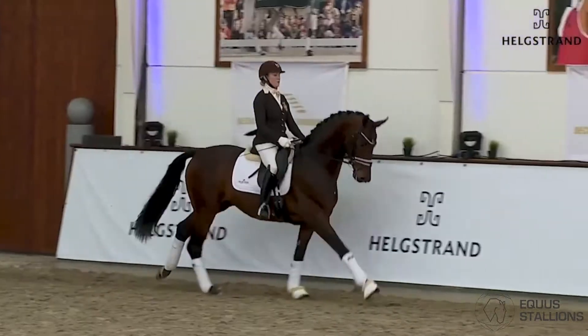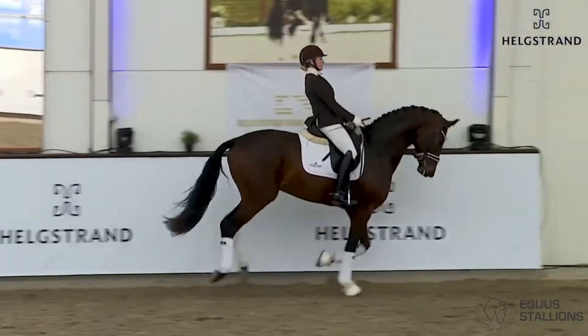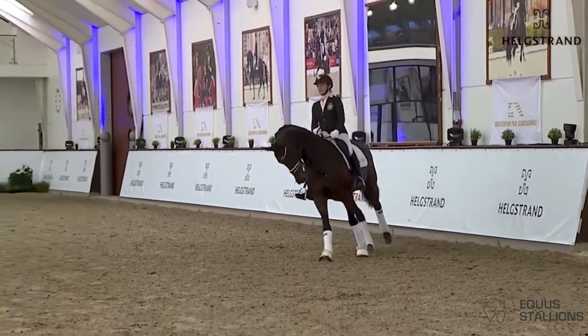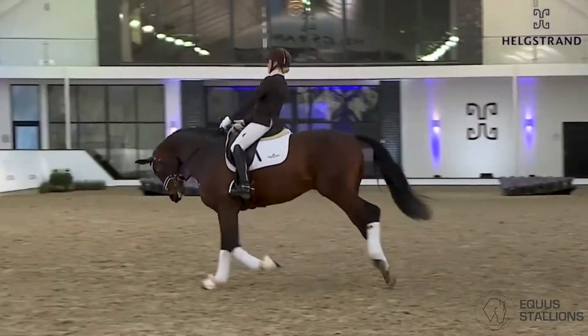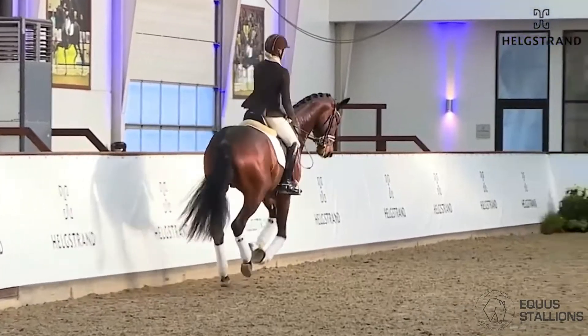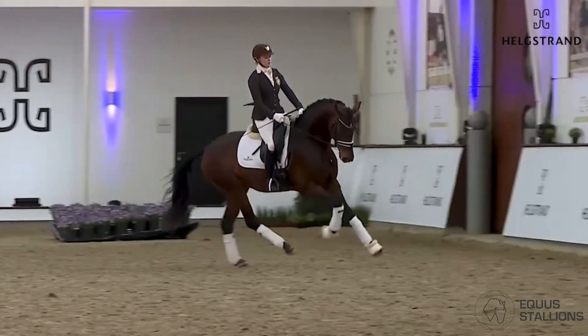Same with the canter — really good canter, nice and powerful, a lot of front legs, always nice in the frame. He is soft in the contact, really willing to work.